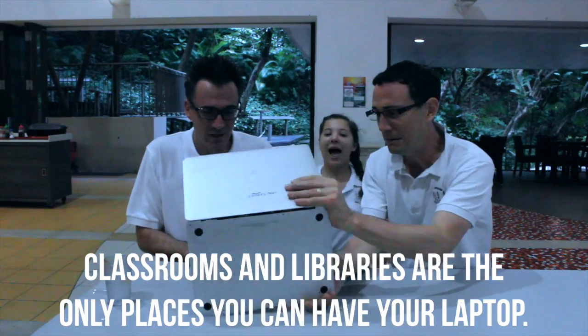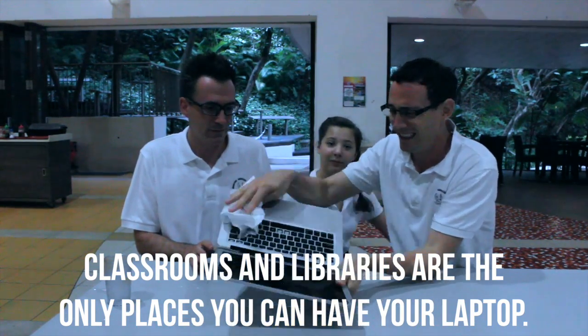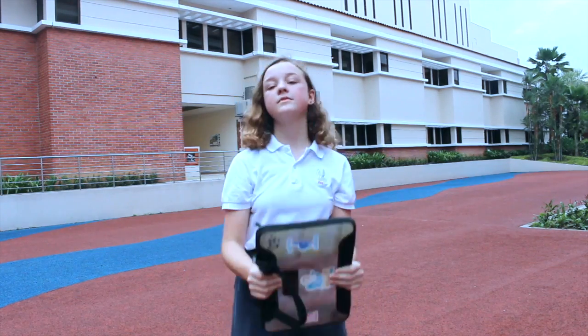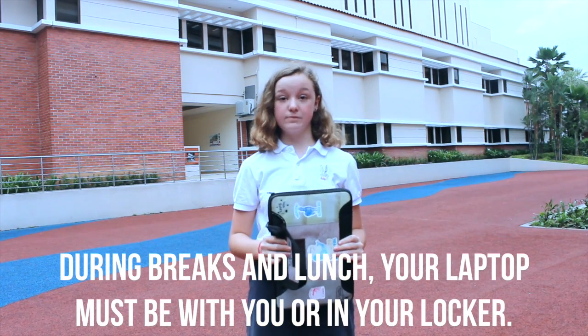Dude, check this out. What? No, that's not how you do it! Hey, my laptop! Classrooms and libraries are the only places you can have your laptops. Come on! How about the squishy cart? Woo! Your laptop either has to be with you in the library or in your locker during break and lunch.